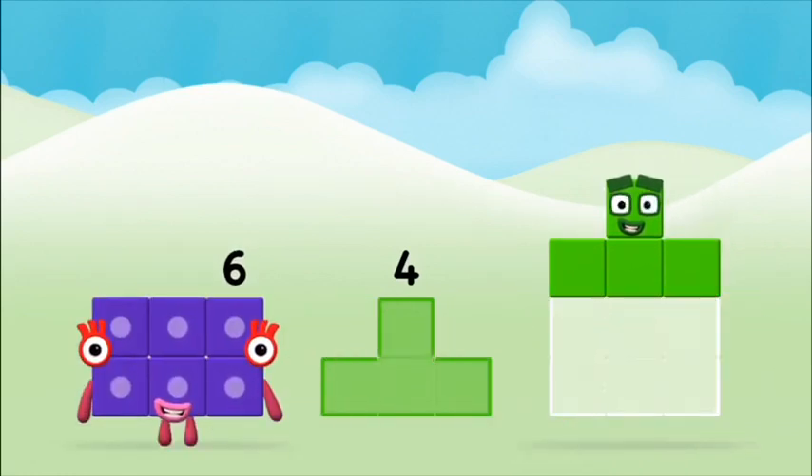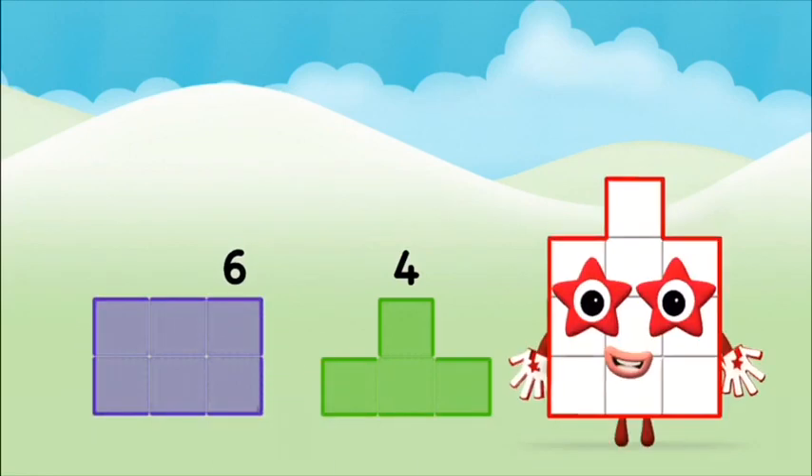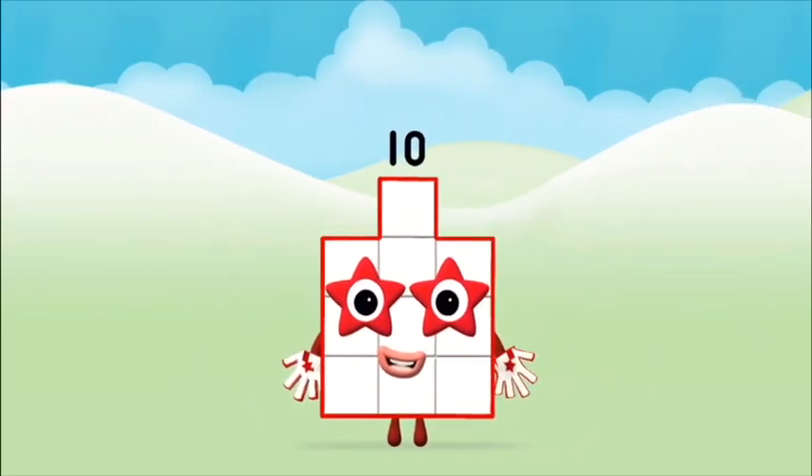Six plus four equals ten! That's it! That's it! You made number block ten!